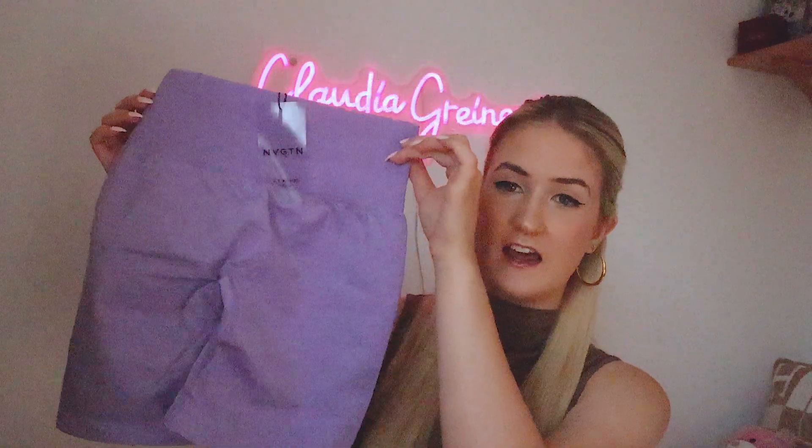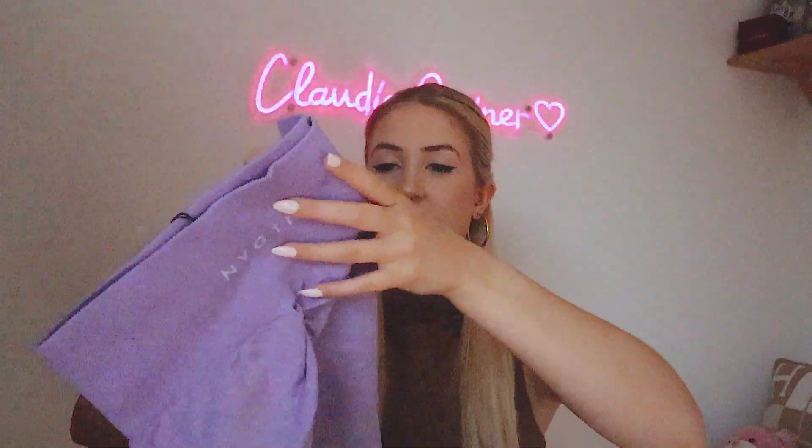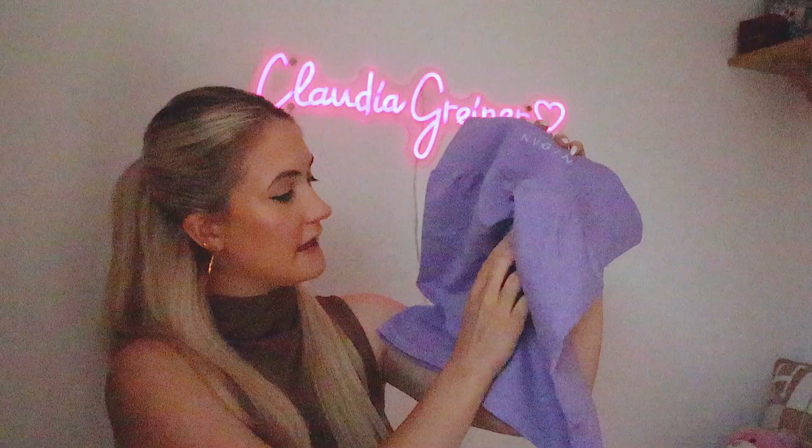First up, scrunch shorts — I got these in a lilac colour, look how pretty! They say Navigation on the back here, which is subtle, I like it, not in your face. Oh my god, they're scented! I don't know — it's a vanilla scent. Maybe they spray it before they package it? That's so nice. What I like about the back is it has a seam, but unlike Shein ones where the seam is a shiny block, this is like a sewn-in seam.